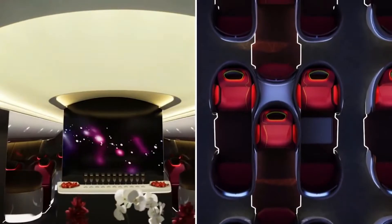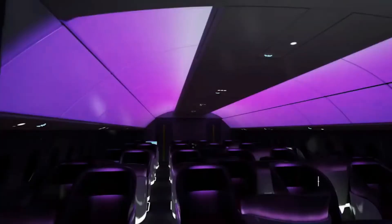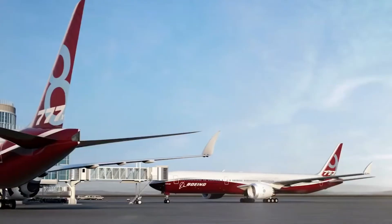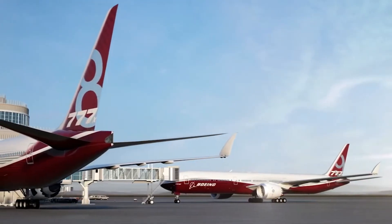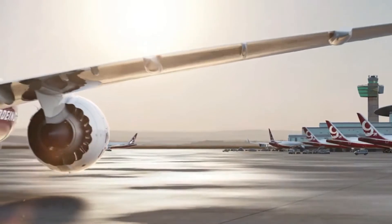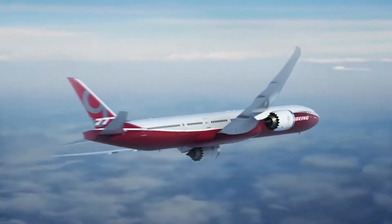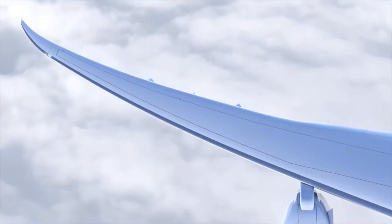Boeing needed an upgrade to their hugely successful 777 that airlines could invest into. Many airlines had used the 777-400ER and the 777-200LR for their higher capacity, long-range routes, but these designs were aging, so Boeing needed something more efficient and modern to serve this role.